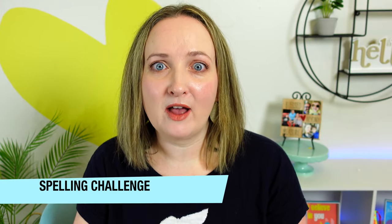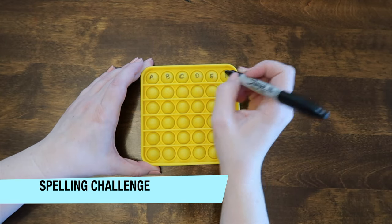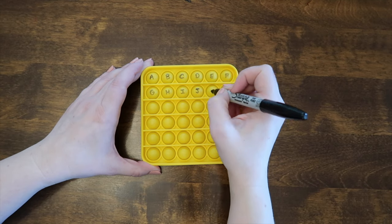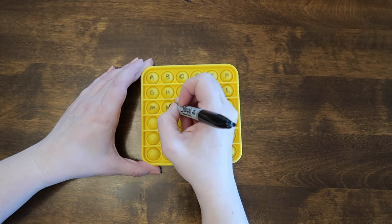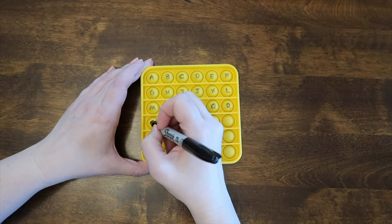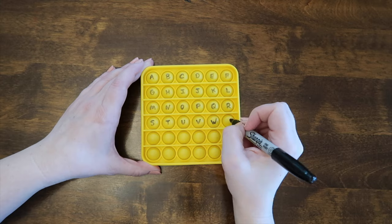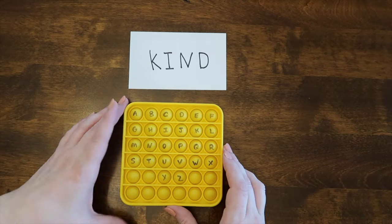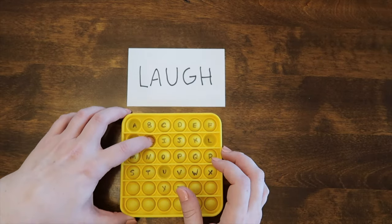This first game is a spelling challenge. Label one letter per bubble. I used a Sharpie here — the Sharpie will eventually rub off, but it's easy to write the letters back on. If you've found a way to write on them that doesn't rub off, let me know in the comments. Call out a word or show a flashcard, and the first player to pop all of the letters in the word wins.